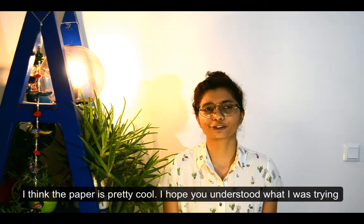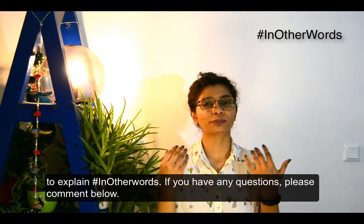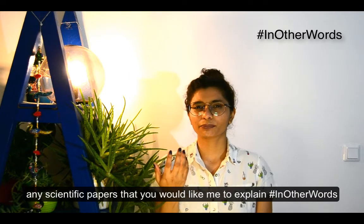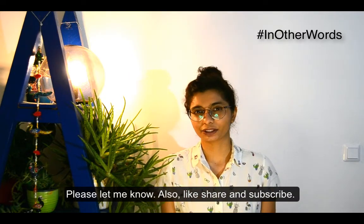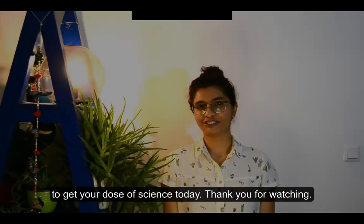I think the paper is pretty cool. I hope you understood what I was trying to explain in other words. If you have any questions, please comment below. If you have any scientific terms, techniques, or papers you'd like me to explain in other words, please let me know. Also like, share, and subscribe to get your dose of science. Thank you for watching.